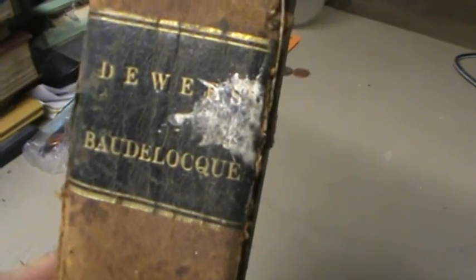I'm not sure about this book but I know it's like 1823. It's like Dewey's and blah blah blah. The book is kind of rough. This cover is barely, barely hanging on by a string. So that is going to have to be taken care of.